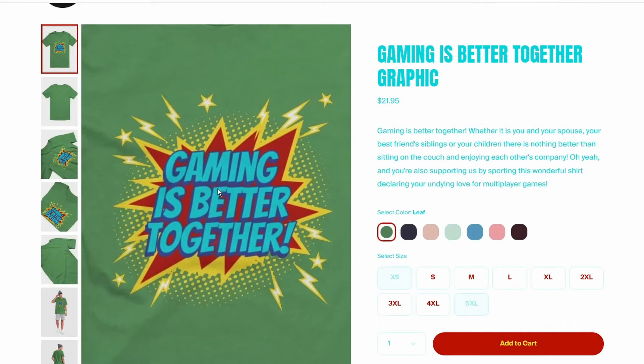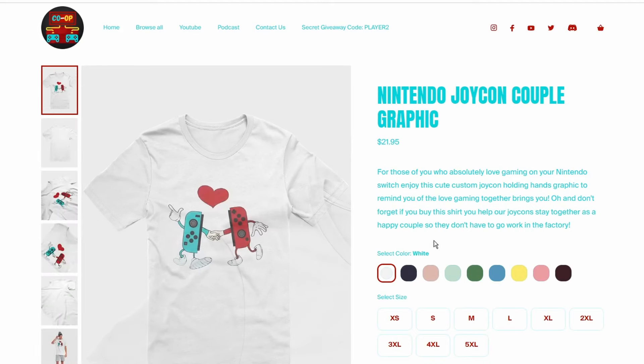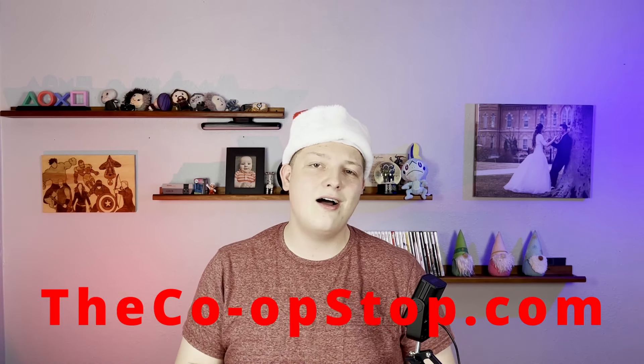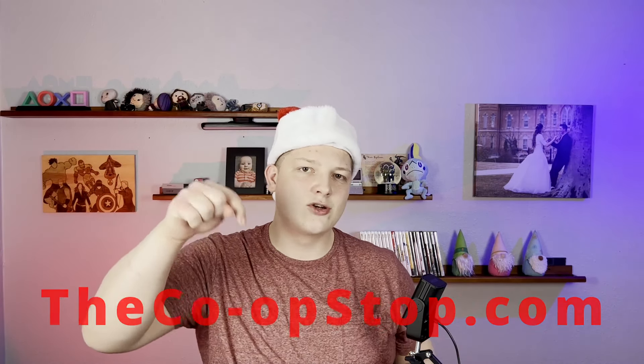Speaking of classic Christmas gifts, our co-op gaming merch is 25% off all holiday season and we just got sweatshirts, so make sure to keep yourself or somebody else warm by going to thecoopstop.com or clicking the first link in the description.